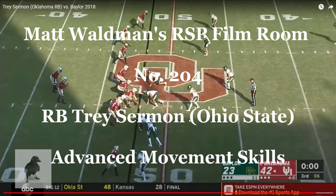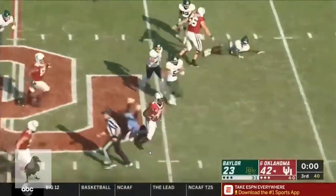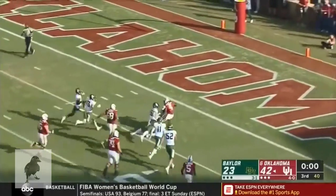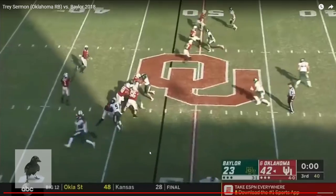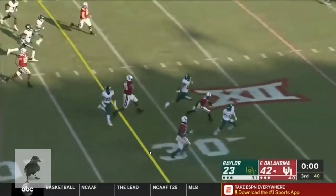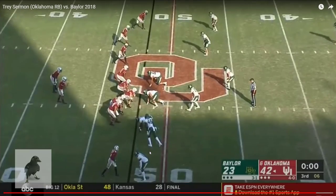Welcome to the RSP NFL Lens. I'm Matt Waldman with the Rookie Scouting Portfolio. We're going to take a look at Ohio State running back Trey Sermon, the former Oklahoma star, who really shined late this season for the Buckeyes before he got hurt in the National Championship game early on. Sermon is a player I profiled earlier this year before the 2020 season, and I think he's one of the most complete backs in this class.